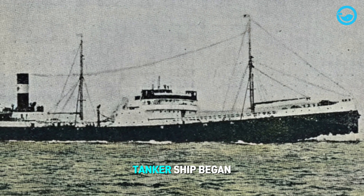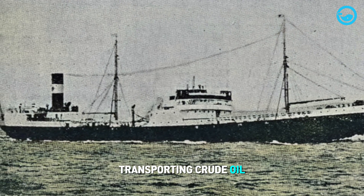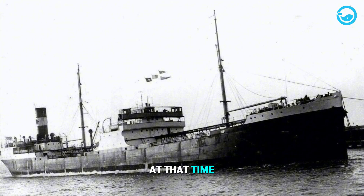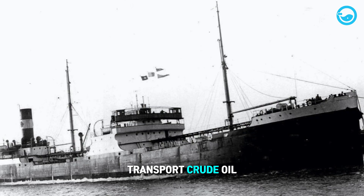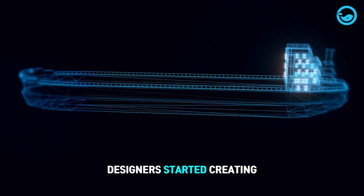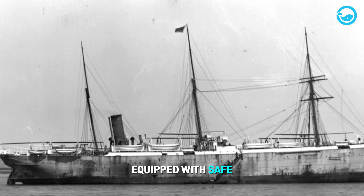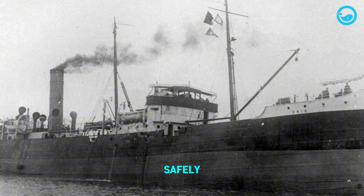The first oil tanker ship began operating in 1851, transporting crude oil from Pennsylvania to New York. At that time, these ships used metal containers, which were not very safe, to transport crude oil. By 1873, ship designers started creating specialized oil tanker ships equipped with safe pumps and discharge systems, allowing them to transport large quantities of oil safely.